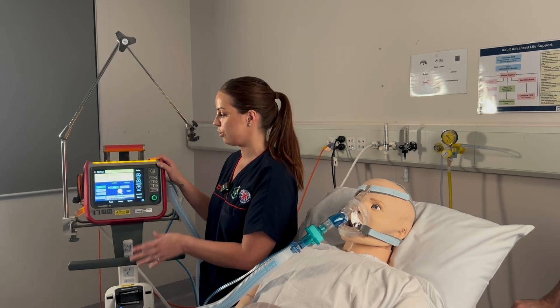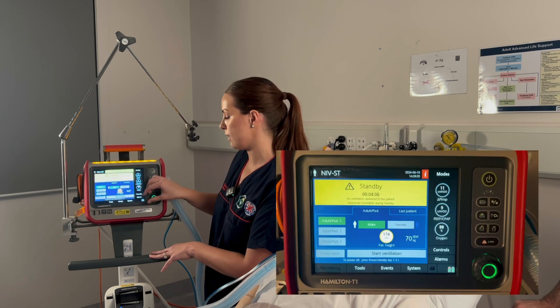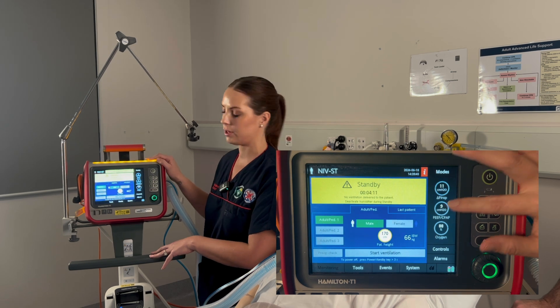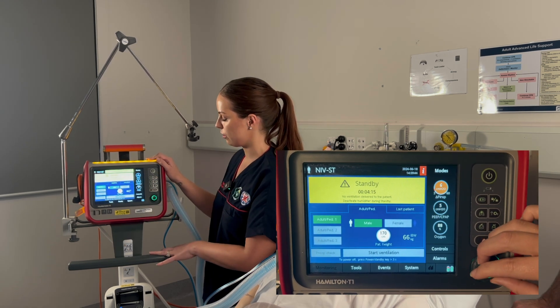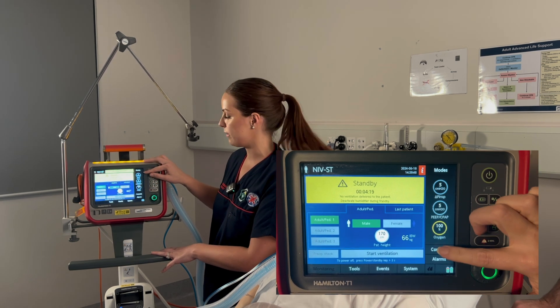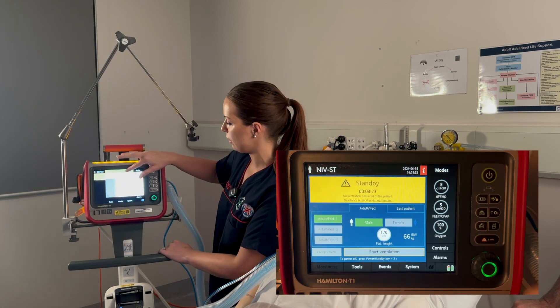The next step is to set your BiPAP settings. First, we select the patient's gender and estimate their height, which will auto-calculate the ideal body weight. In conjunction with your doctor, you'll clarify the ventilation orders. We're going to go with a PEEP of 5, a PINSP of 5 — which gives us an IPAP of 10 — 100% oxygen, and a backup rate of 10.